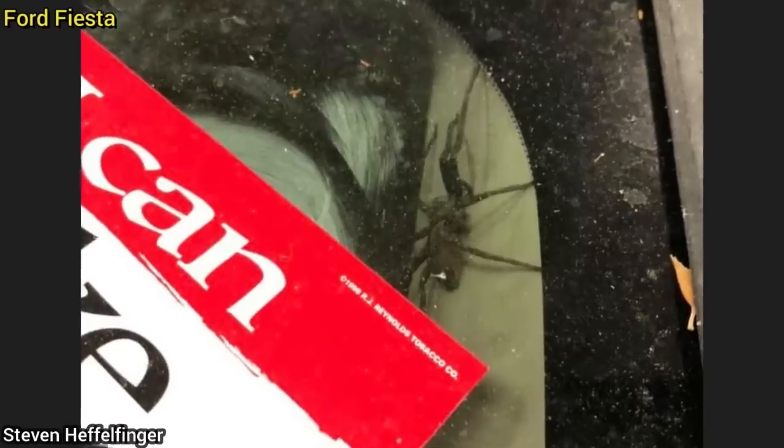When this Ford Fiesta came in for a transmission concern, the technician noticed bugs inside the customer's car, so he rolled the windows up — then noticed a huge spider that was also in the car.